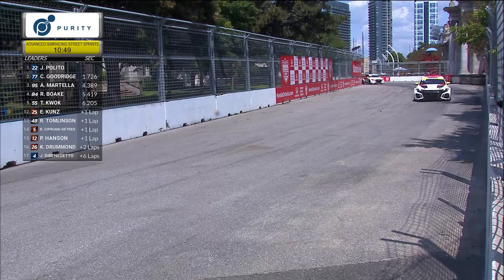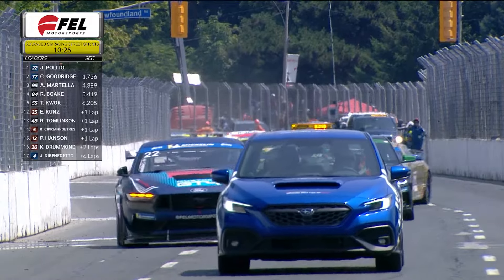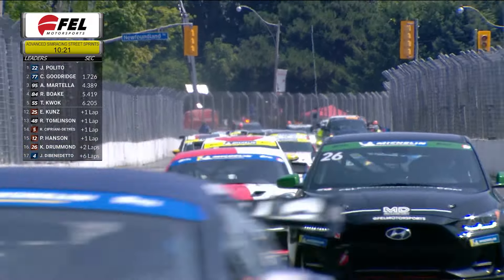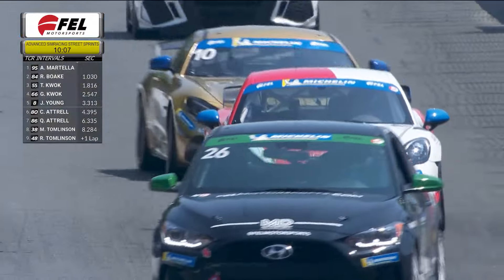In TCR, it has been Anthony Martella from the drop of the green — started on pole in the TCR category and held on to the lead, holding off challenges from Gary Quok. But now he is faced with the task of holding off Richard Boke, who had wins here in Toronto a year ago. Boke has climbed from all the way at the back of the TCR grid to run second, with the field under a full course caution, anxiously awaiting a restart and a chance to go all the way from back to front.